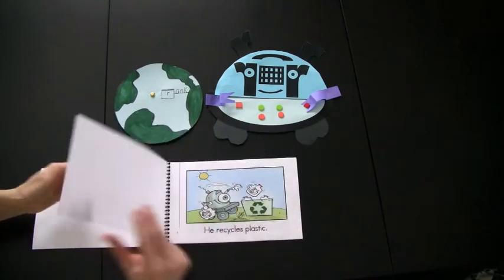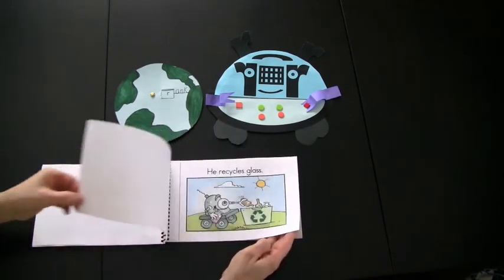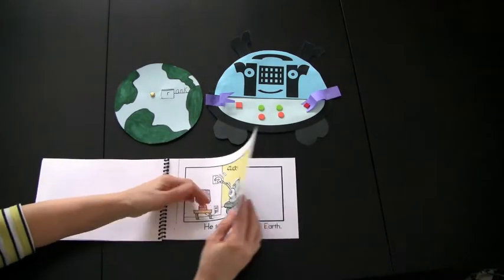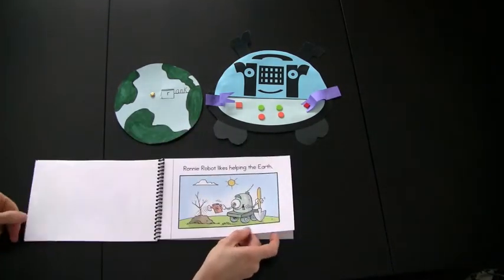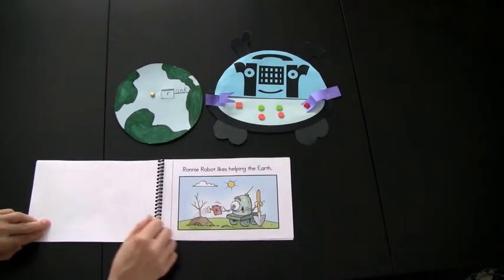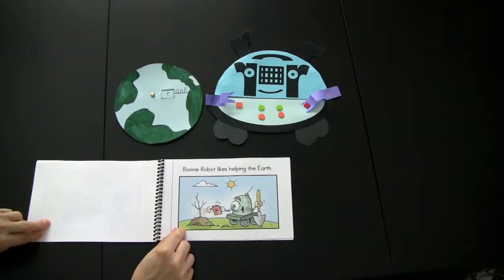He recycles paper. He recycles plastic. He recycles glass. He saves energy. Ronnie Robot likes helping the earth. After this reader has been introduced as a shared reading experience, a discussion would take place on how the children can help the earth, just like Ronnie Robot did.